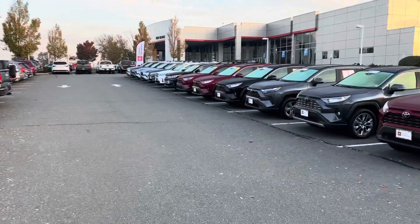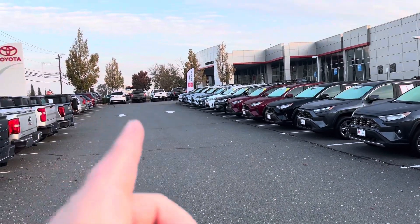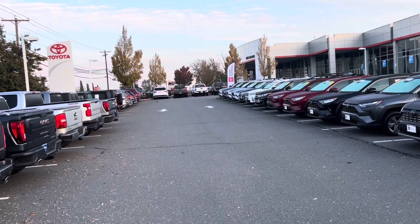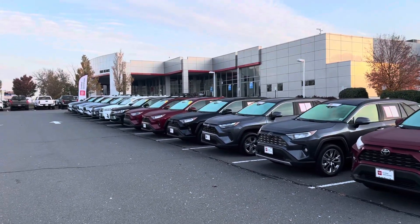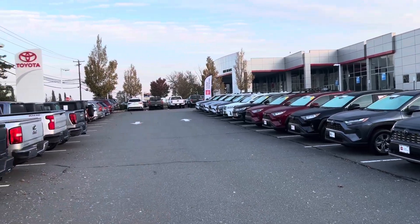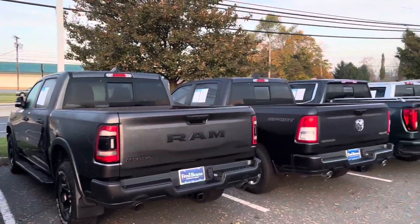That is it from Fred Beans Toyota here in Flemington, New Jersey. A really nice display of Tundra. We saw a lot of i-Force Max up there. Still a lot of 2023s here, so if you're in the market, hit up the website. I bought four Toyotas from this place — they're good people and I still keep in contact with them to this day. For me, it's the Limited Nightshade up there — and if you're forcing me to make a decision on used, I'm going with that Solar Octane TRD Pro. Let me know what you think in the comments below.